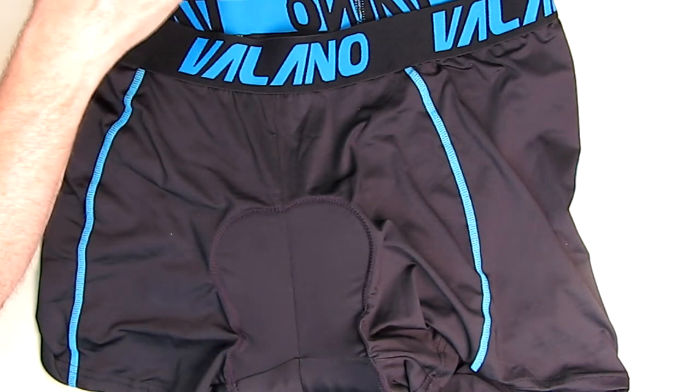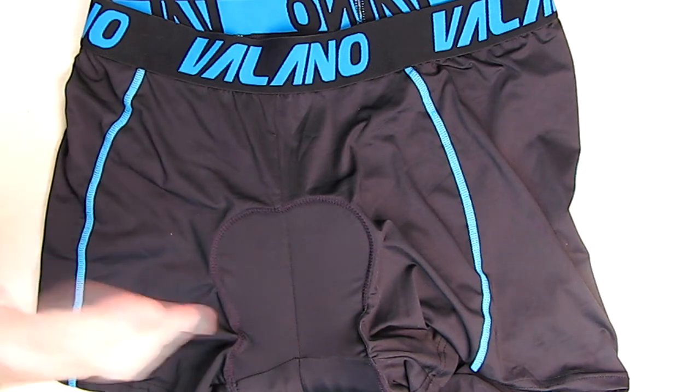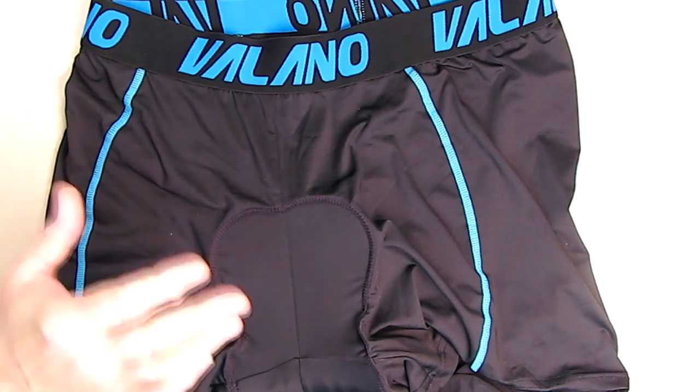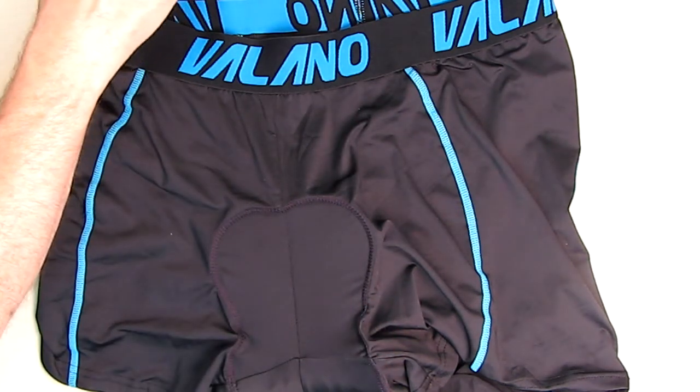What you're going to get is a comfortable fabric — a 3D gel padded, breathable, lightweight material — reducing vibration and providing shape on the private parts. It'll shape to your body and is suitable for long distances.